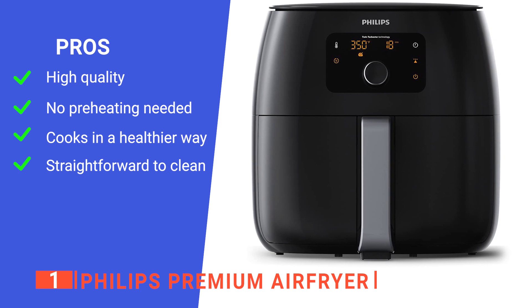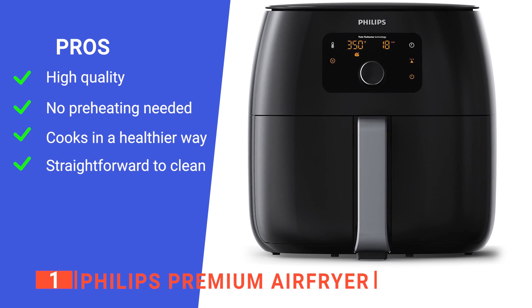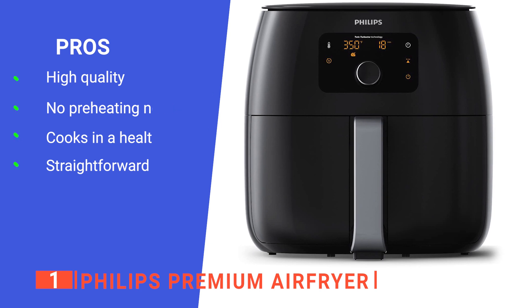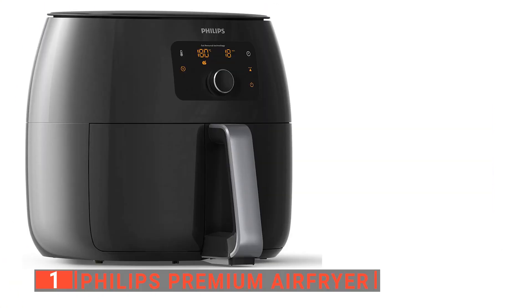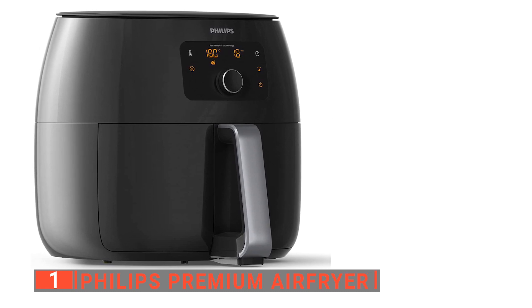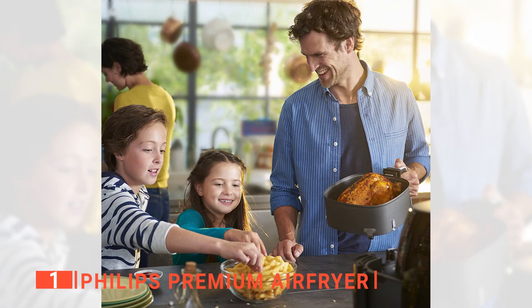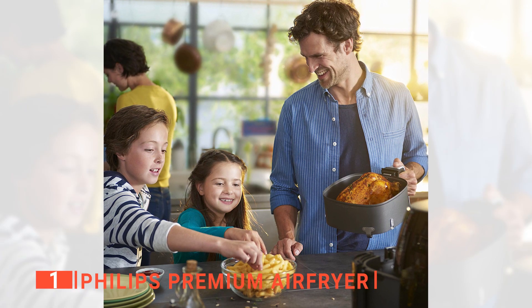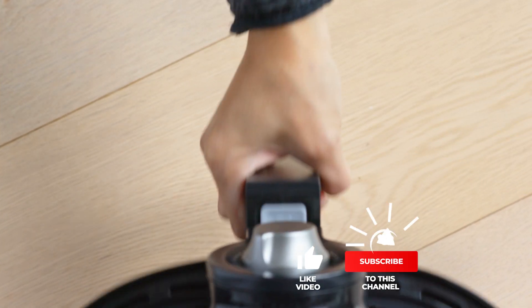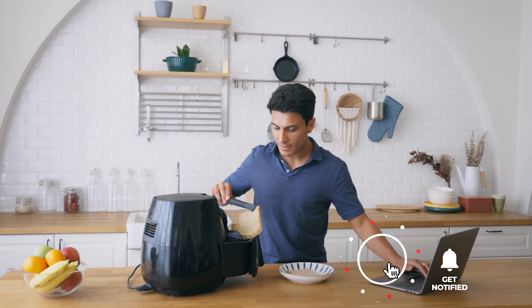The Philips Premium Air Fryer's pros include a very sturdy build typical of Philips devices, no preheating required making it more efficient, 90% less oil usage with fat collected in a drip tray, and all removable parts being dishwasher safe. However, when grilling fatty meat, it can get quite smoky. The Philips Premium Air Fryer is a brilliantly designed device, ideal for families that want a large-capacity air fryer that is reliable and durable enough for everyday use. Thanks for watching — please hit like and subscribe.